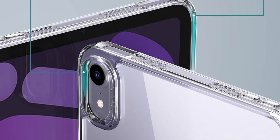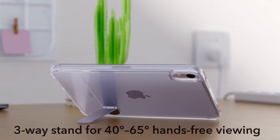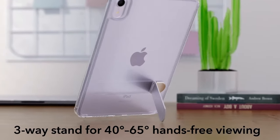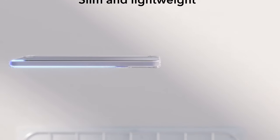Plus, it's perfect for those who use the Apple Pencil Pro, with a recessed side groove for magnetic charging and a magnetic clasp to keep the pencil securely in place. Whether for work, travel, or daily errands, this case is both protective and convenient.